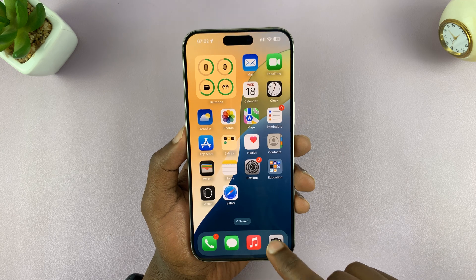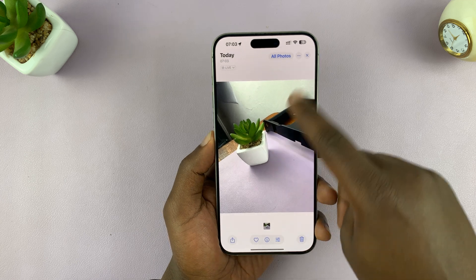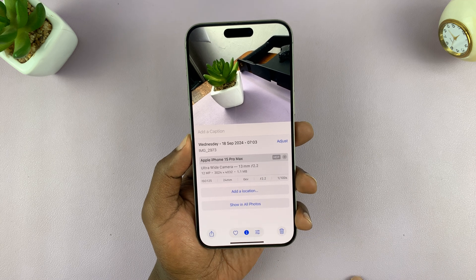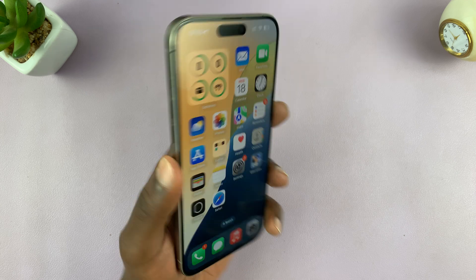From now on, you can take a photo with your iPhone and it will not save the location information, as you can see. If you want to, you can manually add location to specific photos, but your camera will no longer automatically add location data.